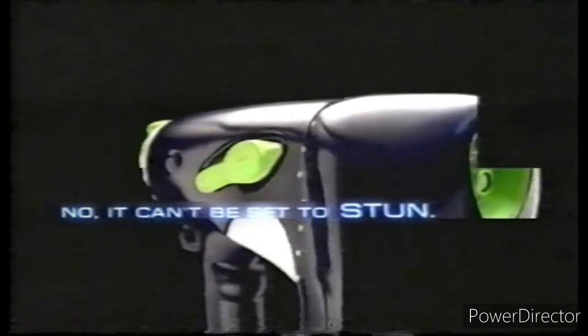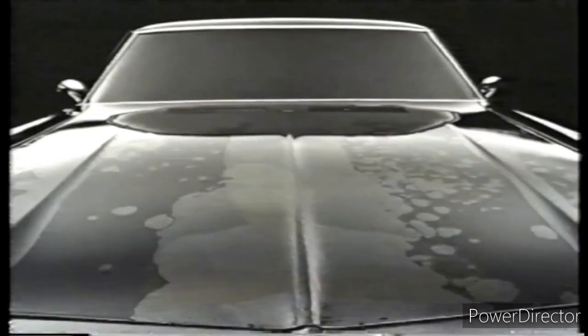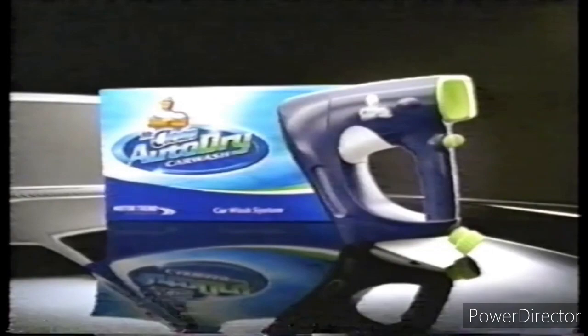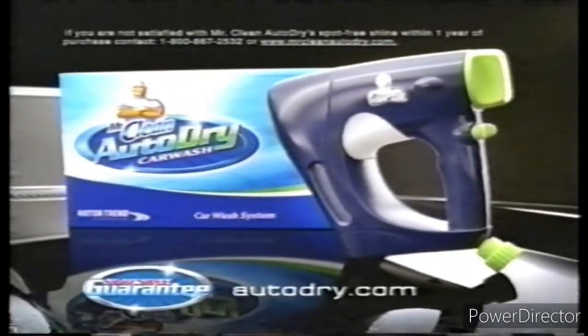Dry rinse polymer soap, pure filter technology. The new Mr. Clean Auto Dry Car Wash — a spot-free shine with no need to dry. Guaranteed.